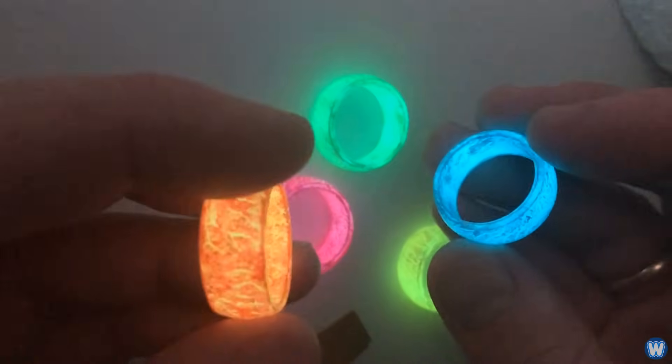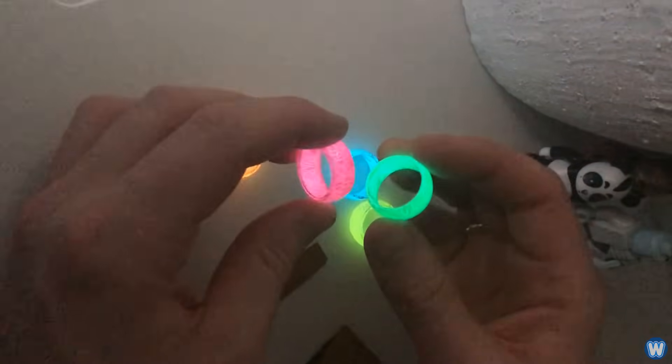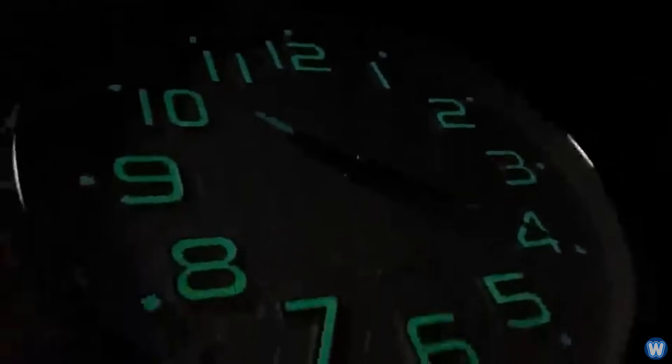We all know of phosphorescence, which is a glow-in-the-dark material that absorbs light, then emits it back out when it's dark. One of the most common phosphorescent items are the hands and numbers on an analog clock or watch, so you can see what time it is at night.